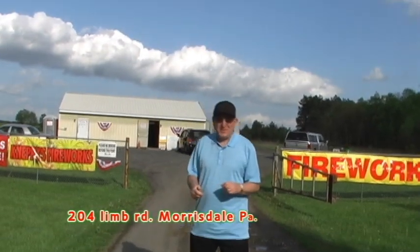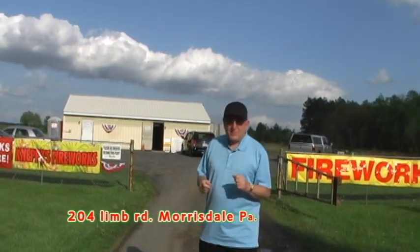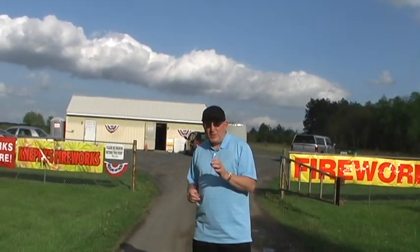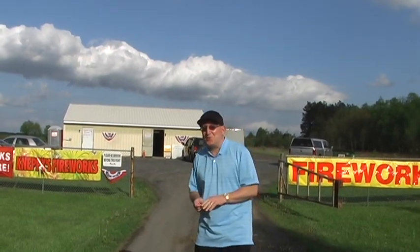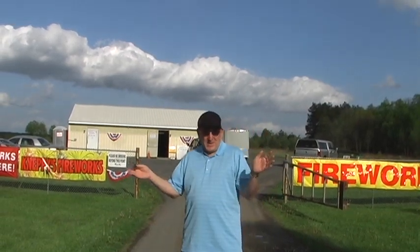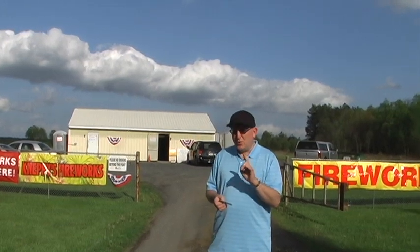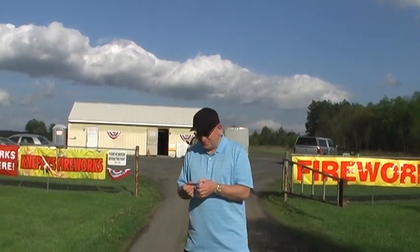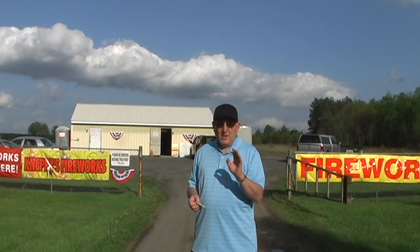Hey everybody, it's Dave. We're here visiting one of my advertisers on Pyrotalk.com that sells fireworks. It's Kneppy's Fireworks. Now they're located in Pennsylvania, way out in the country. We've got a fireworks store out in the middle of the country here in Pennsylvania. Now when you look on your GPS, you're going to look for the address 204 Limb Road.